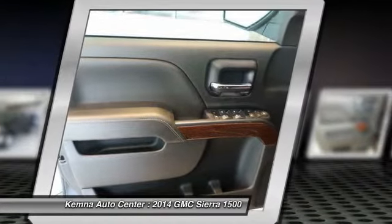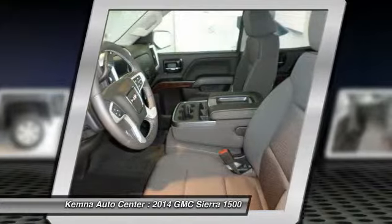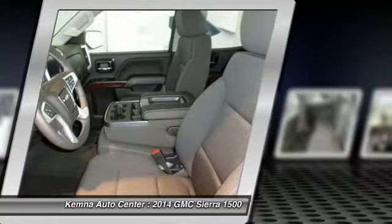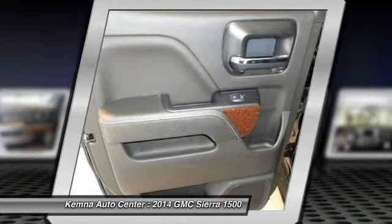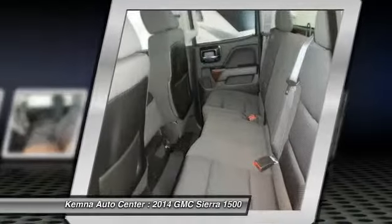Traction control, steering wheel audio controls, dual airbags, power steering, front air conditioning, alloy wheels, four-wheel disc brakes, center armrest, electronic stability control, CD player.